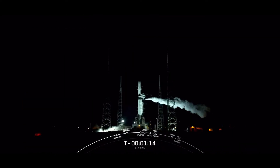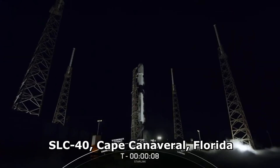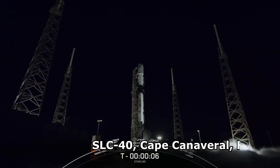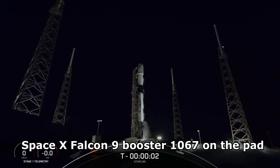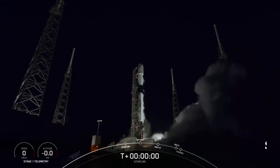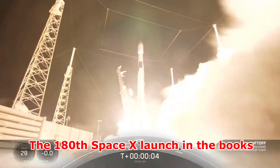And CRS-25. 10, 9, 8, 7, 6, 5, 4, 3, 2, 1, ignition and liftoff of Starlink 4-34, go Falcon 9.